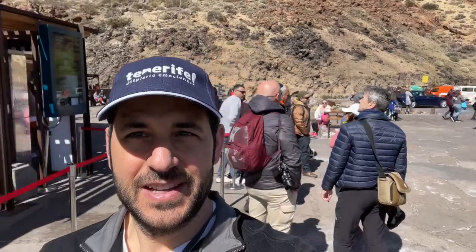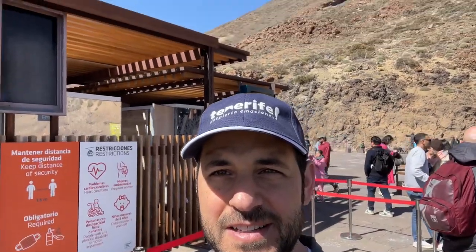I'm standing at 2,356 meters. I'm at Volkan Tede, which I'm told is the most visited national park in all of Europe. If you just take a look around you can see the mountains and then right behind me is the gondola, and we're gonna be taking that all the way up to the top.